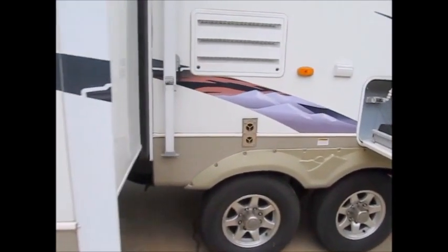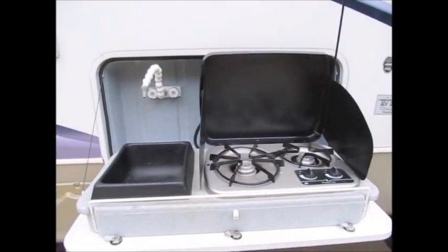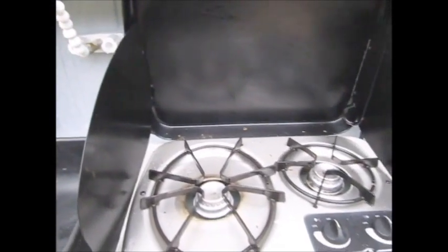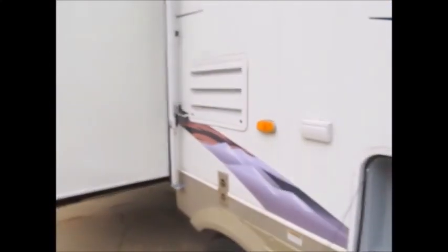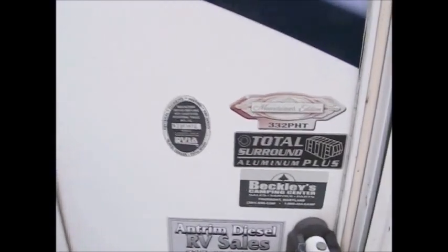This has a little outside cook center with hot and cold water right here — two-burner gas stove top. If you're familiar with the quality of the Keystone products, it's definitely a really nice camper.